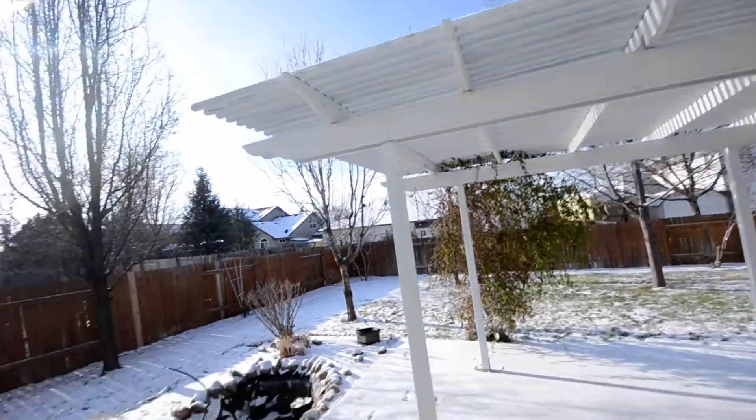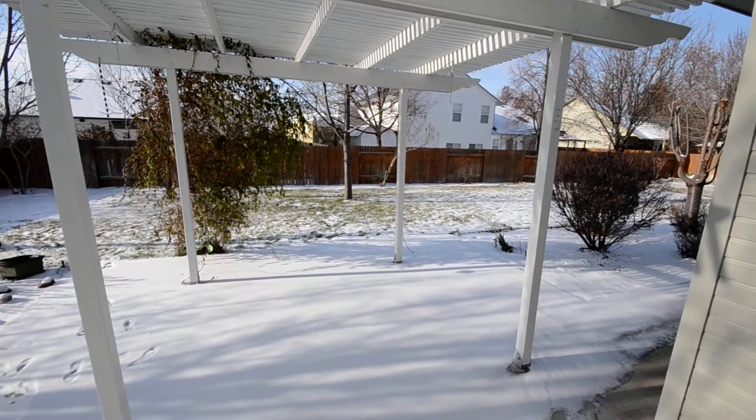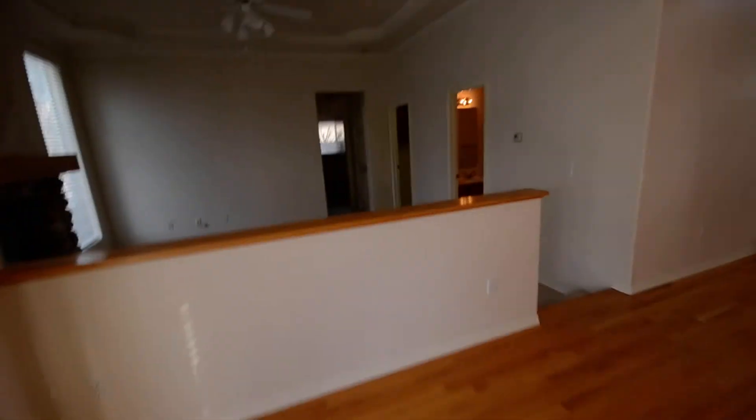Let's see out back. We have a partially shaded patio, a small pond, and there's grass back there underneath the snow.